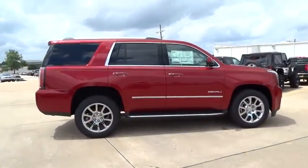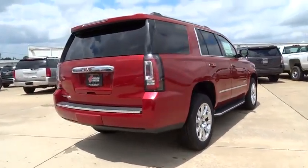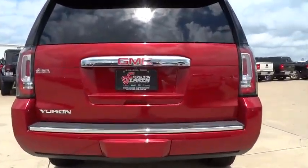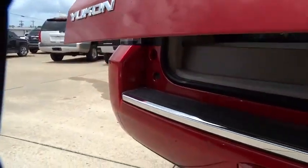Boasting a Vortec 5.3 liter V8 with active fuel management and flex fuel, Yukon is agile and capable and is priced below $70,000. Here are some of this vehicle's great options.